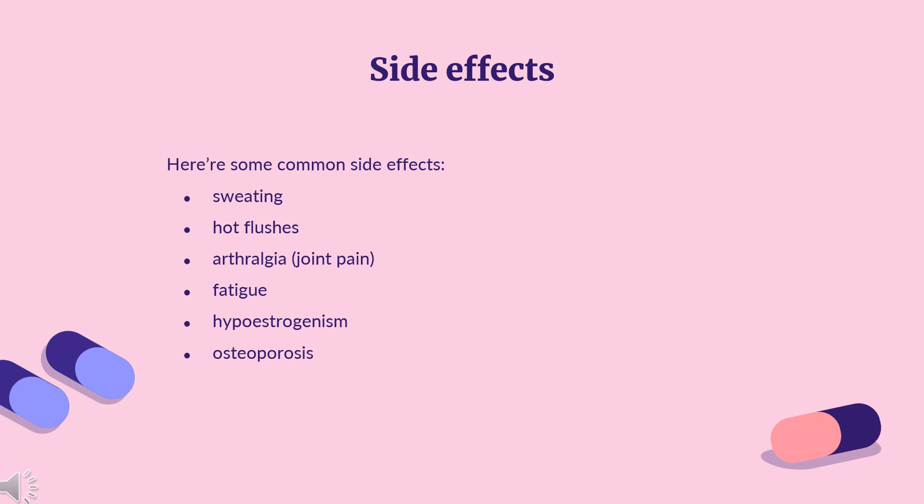There is concern that long-term use may lead to osteoporosis, which is why in certain patient populations such as postmenopausal women with osteoporosis, bisphosphonates may also be prescribed.